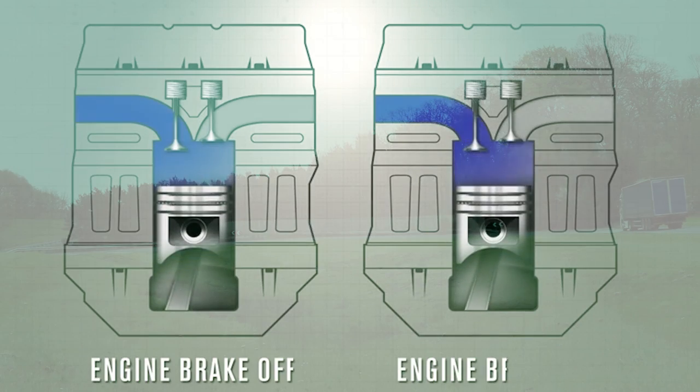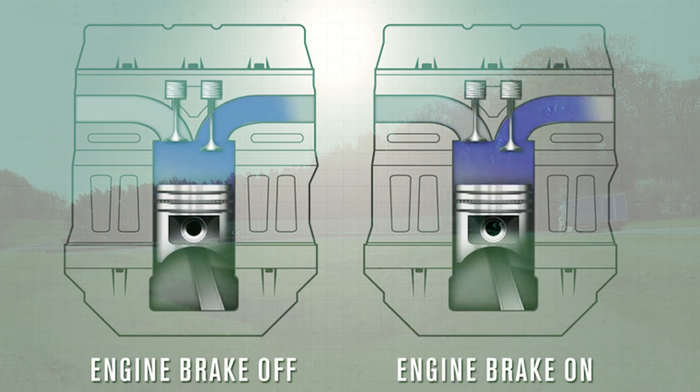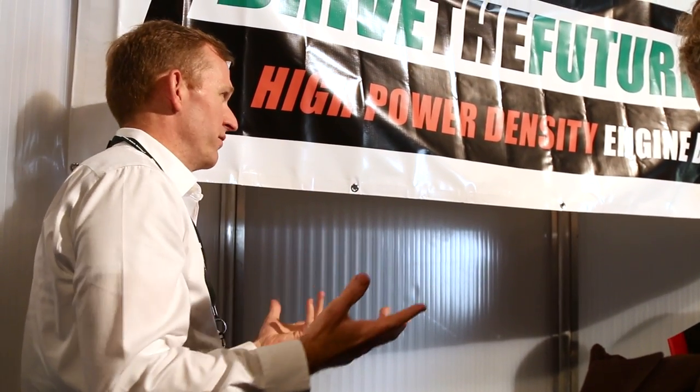The HPD engine brake works by converting the engine from a four-stroke during positive power into a two-stroke during engine retarding. That provides a retarding stroke during every revolution of the crankshaft. The patented two-stroke technology which we employ disables